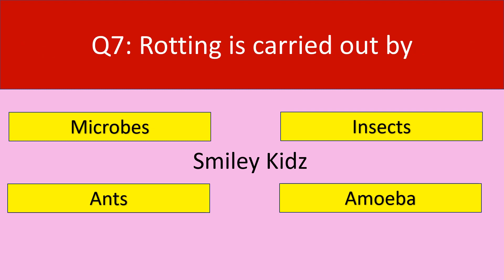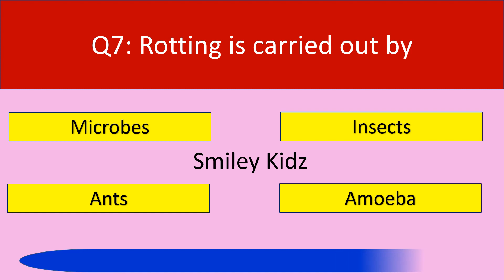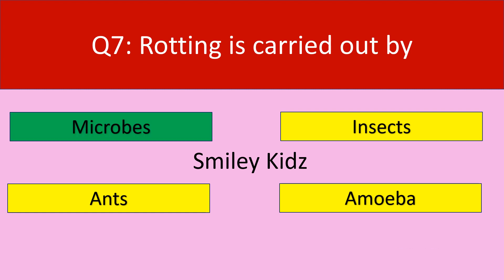Question number 7. Rotting is carried out by. Your options are microbes, insects, ants, amoeba. Your time starts now. The correct answer is microbes. Rotting is carried out by microbes.